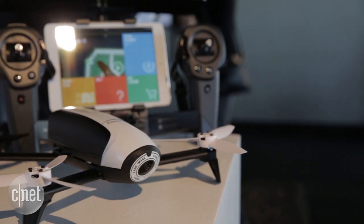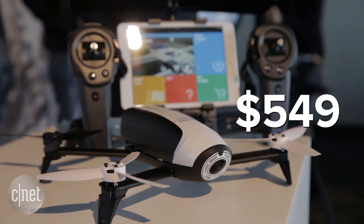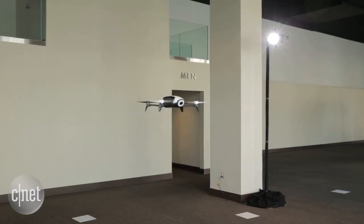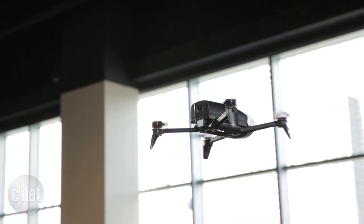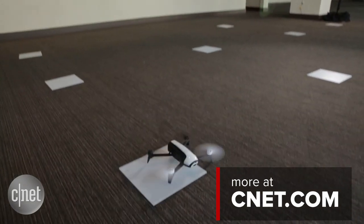The Parrot Bebop Drone 2 will be available for US$549 when it goes on sale on December 14 in the United States. If you want to find out more about this model and everything else drone related, check out CNET.com.